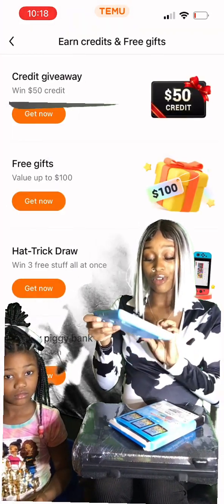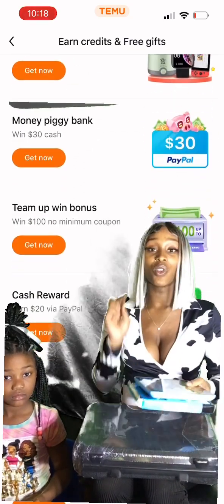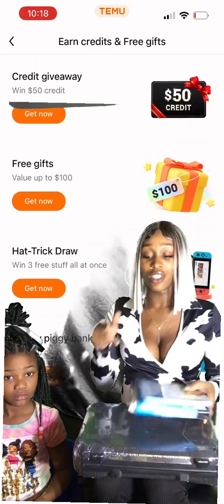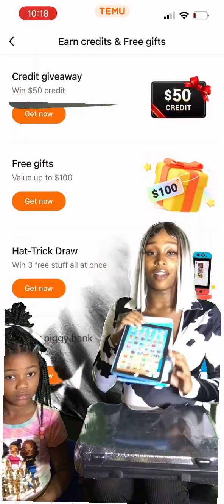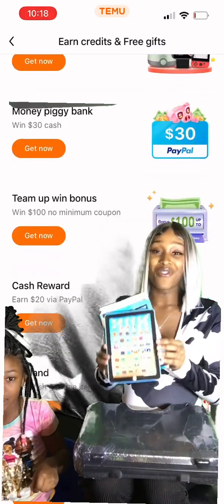My son has real tablets and phones. I was just trying to order him something. They let you get one free gift and then a second gift, so this was the second thing I got. Yeah, I'm not really sure what this is, but this is fake.